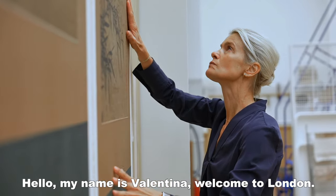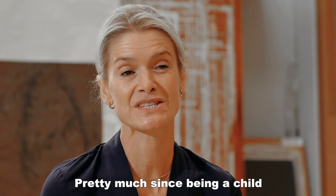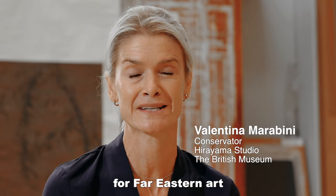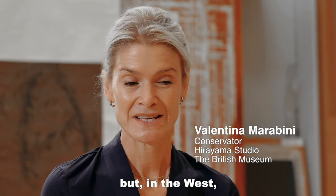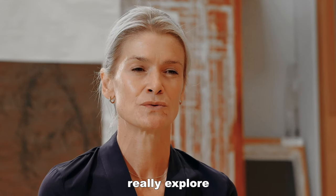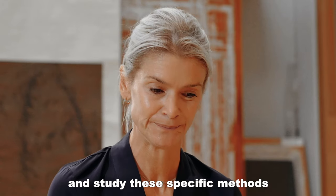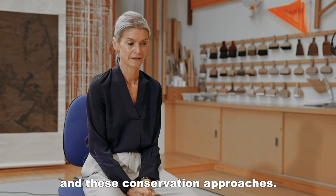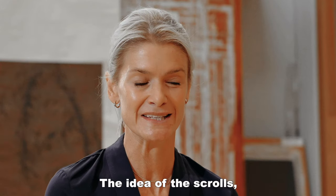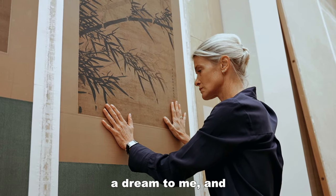Hello everyone, welcome to London Life. I'm Tina. Since being a child I had a great fascination for Far Eastern art. But in the West there aren't many ways to really explore and study these specific methods and these conservation approaches. The idea of the scrolls of Asian paintings was a dream to me.